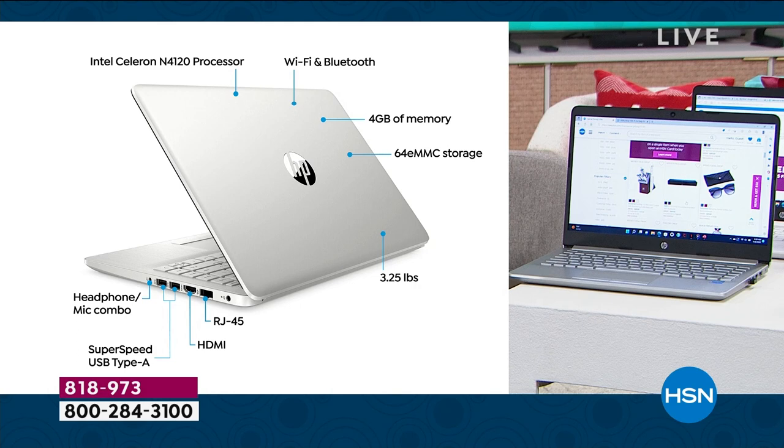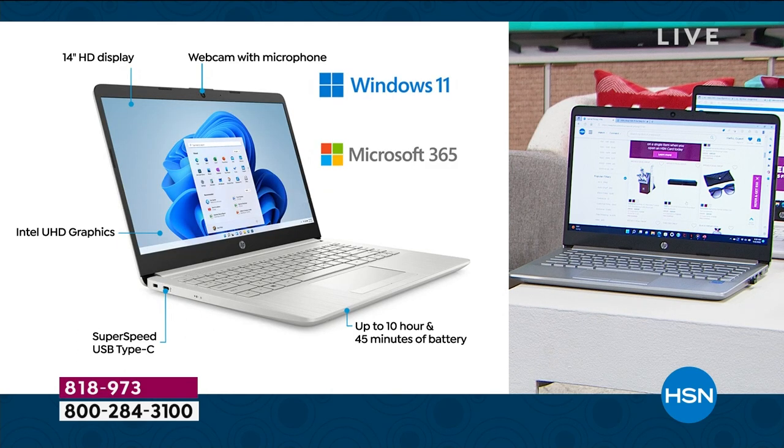That's the front still. Now we flip around to show the next one, starting with the webcam at the top — so whether you're doing Skype, Zoom, or Microsoft Teams, which is built in. Teams is built in. Windows 11 in S mode — again, the safe, secure mode — your computer can't catch a virus.